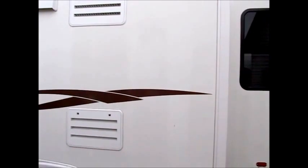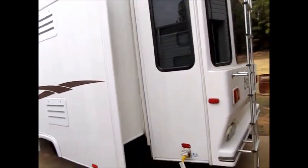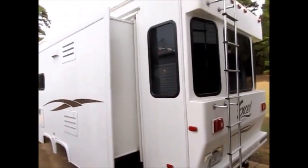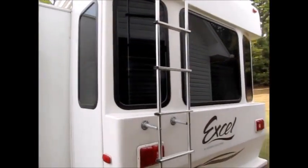This camper is 34 feet, three slide-outs, and it weighs 10,000 pounds. I'm going to go ahead and just walk around and let you get a good look at it.